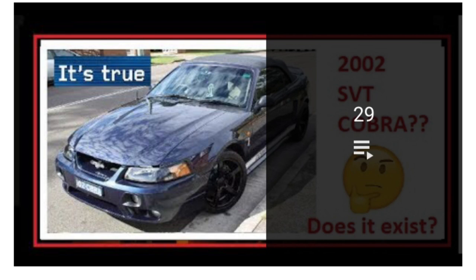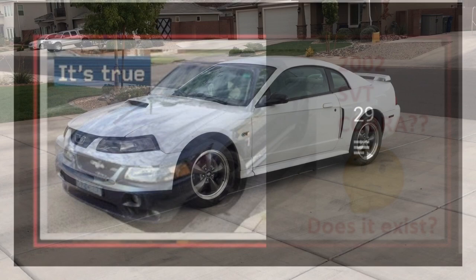Hey guys, Danny Johnson here with part 2 of the 1999 through 2004 Mustang design videos. If you haven't seen the other one, please check the video description where I'll put a link to that and the other ones I've made like this for the 99-04 Mustangs. Feel free to subscribe and like the videos if you enjoy them.